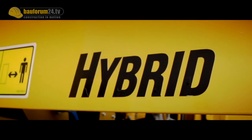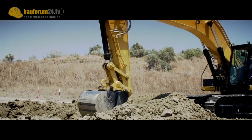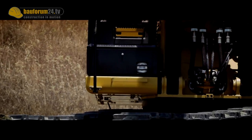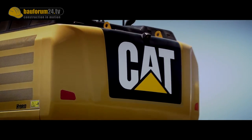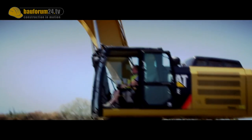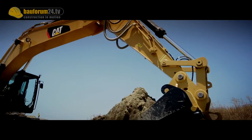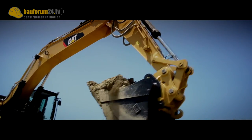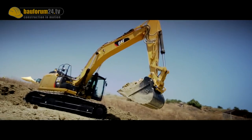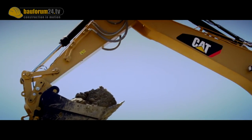The CAT C9.3 Acert engine with Stage T4 Interim provides 230 kilowatts of power for fast operation and high breakout forces. The extended HD undercarriage and 5.4-ton counterweight provide a strong work platform. During hands-on operation, the excavator impressed with smooth running and high torque already at lower revs. During swing operation, engine speed varies only marginally, as the previously charged accumulator supports the hydraulic pump.